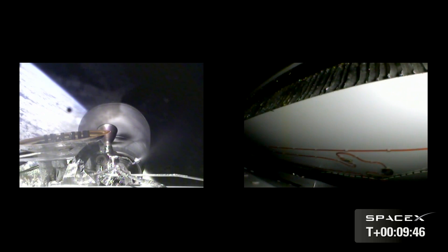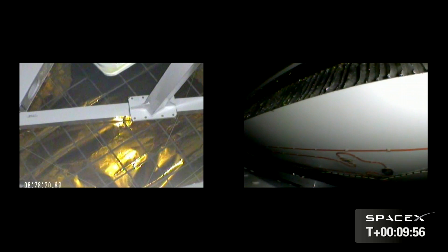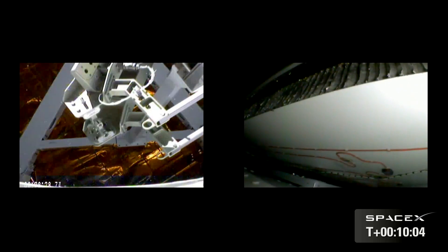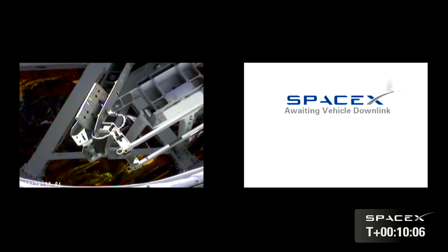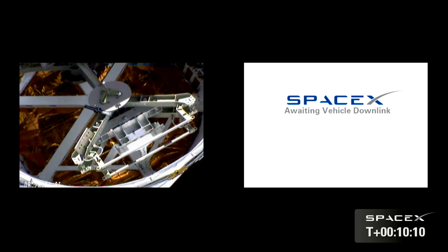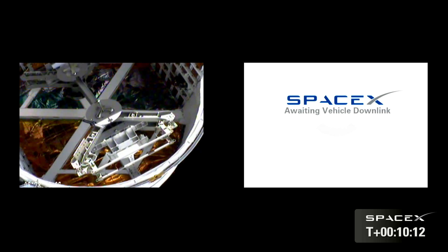Cameras pointing forward. Dragon set commanded. Pulse stations. Mission A, successful Dragon F9 step. Thank you for the ride F9.